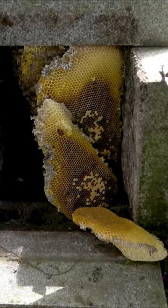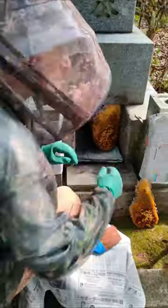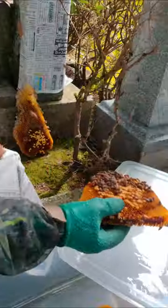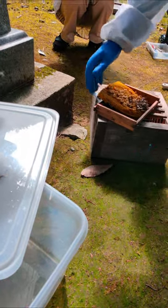Bees will nest in all kinds of hollow cavities. Sometimes we are called in to relocate the colonies, and we're happy to move them to a new home in a pile box hive.